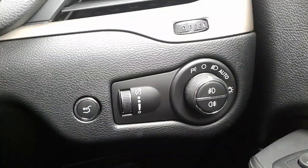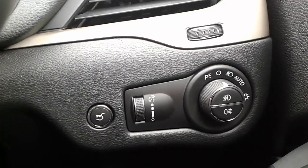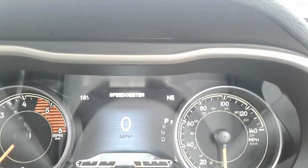Also in the front you have headlight controls including an automatic switch, along with the button for your electric tailgate. In terms of mileage, it's done just over 15,000 miles at current.